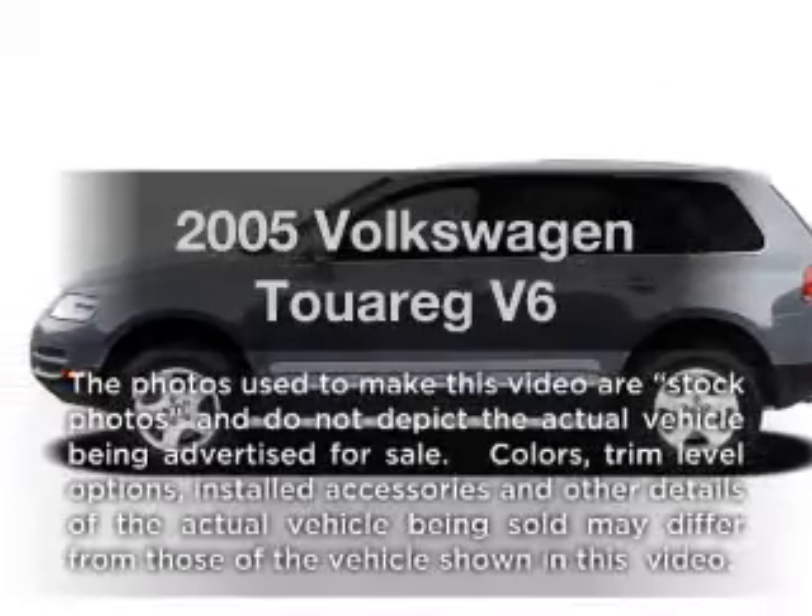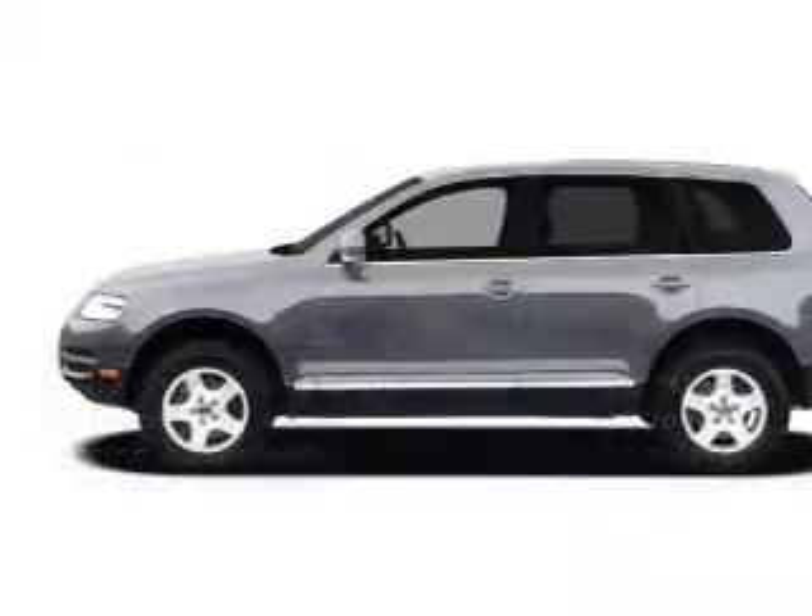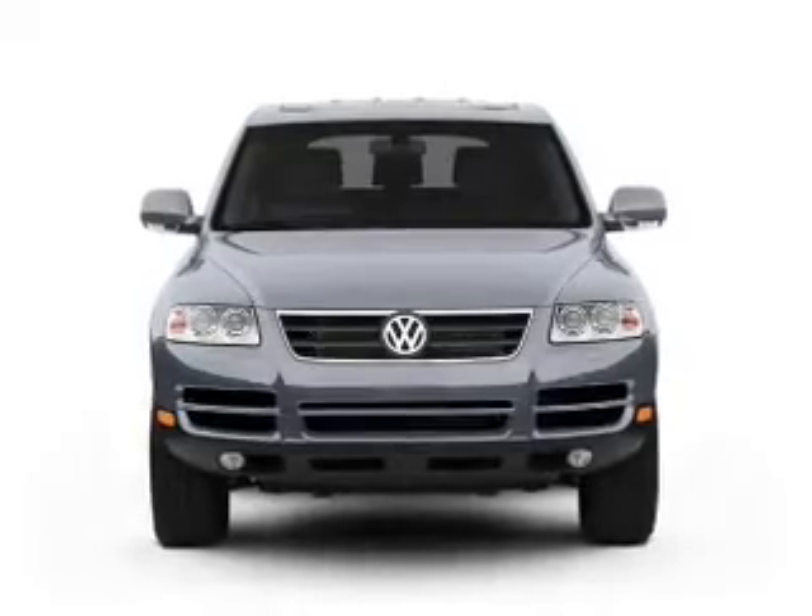Imagine yourself in this 2005 Volkswagen Touring — everything you need under one roof with this great vehicle.